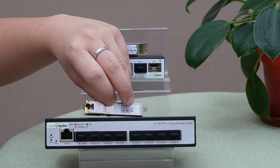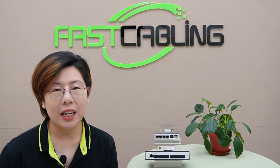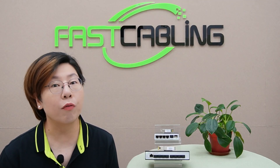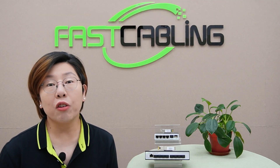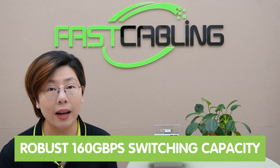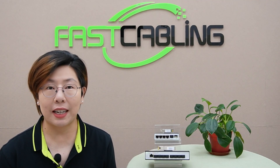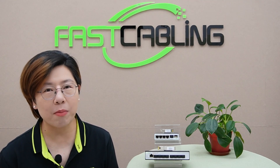And don't forget the 10G SFP Plus copper module for extra flexibility. It supports blazing speeds of 1, 2.5G, and full 10G. The robust 160Gbps switching capacity ensures seamless data flow, making this the ultimate tool for maximizing network performance.